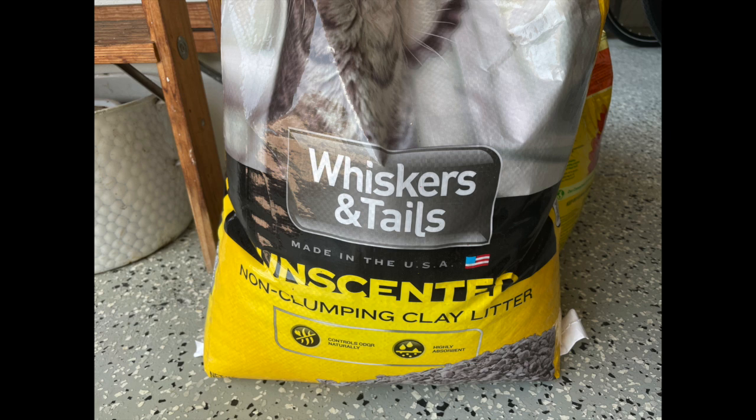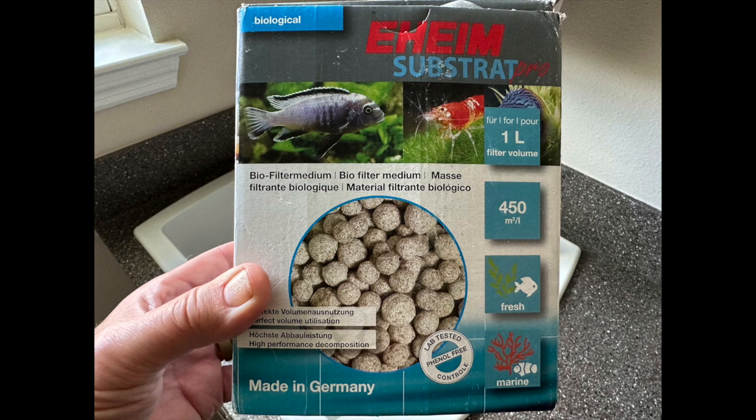Hello everybody, this is Dr. Novak. Sometimes we look at products like kitty litter, for example, and we think they can do more than what they're cut out to do. This doesn't just apply to kitty litter — it also applies to expensive products you may use for substrate or adding into canister filters, hang-on-the-back filters. Even biological media like this Eheim doesn't guarantee success, and it doesn't guarantee you won't have a tank full of algae.